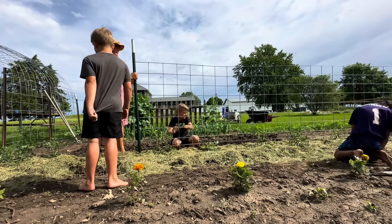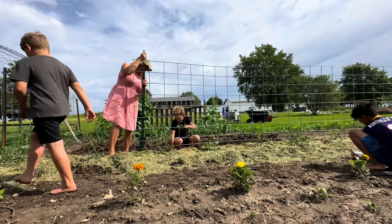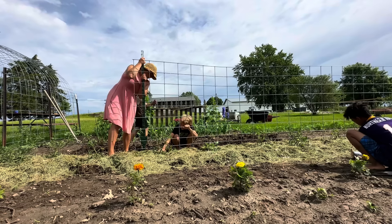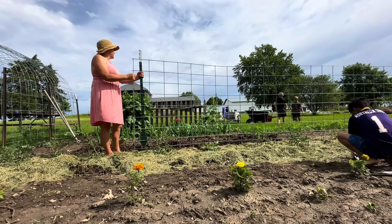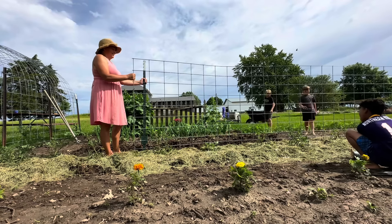We need the post pounder — Harrison, go get me the post hole pounder. After lunch, these kids stay in the pool for hours.